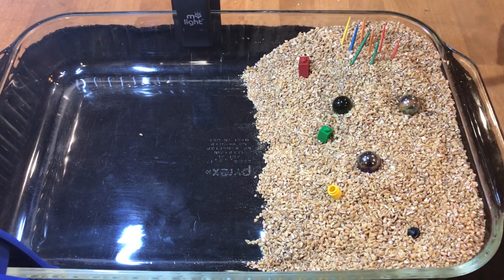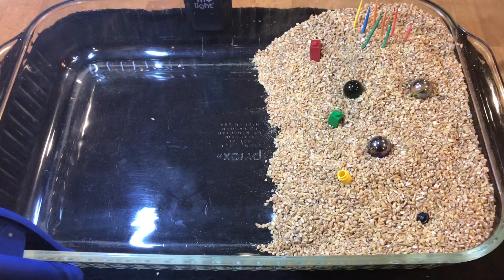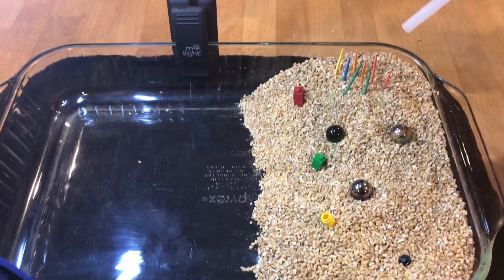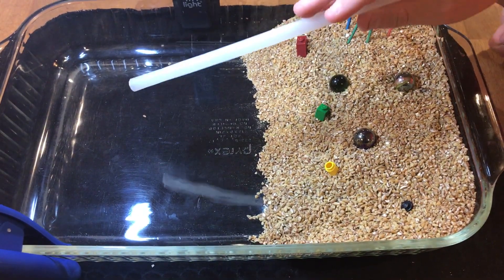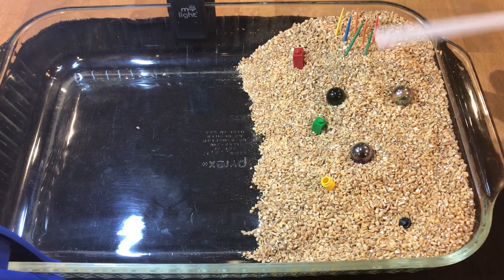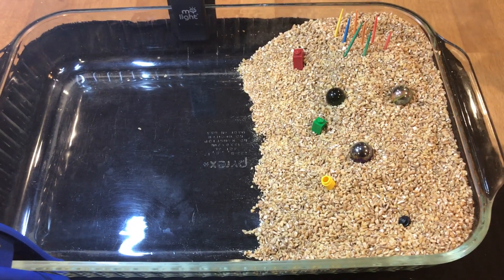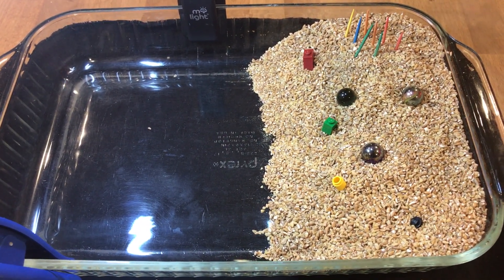Today I'm going to be doing an experiment on wind erosion. I'm going to be blowing through the straw and making this boulder go down and erode, and this is going to be where the deposition is. These small Legos are acting as rocks, the marbles are acting as boulders, and these toothpicks are acting as trees. So let's do it.